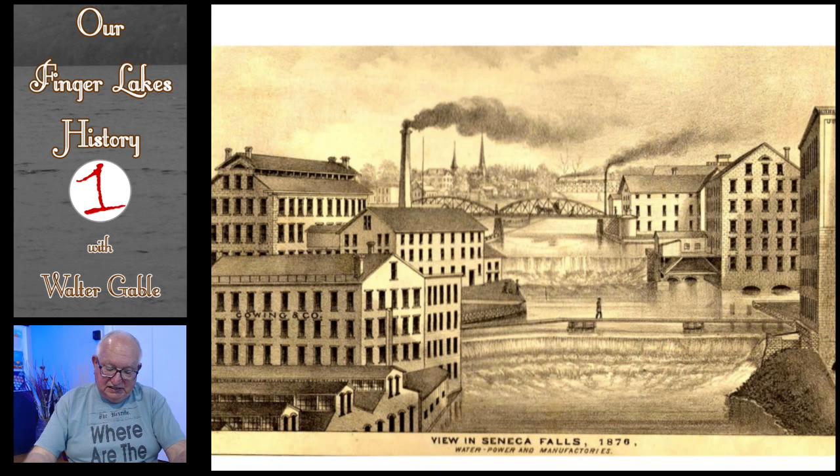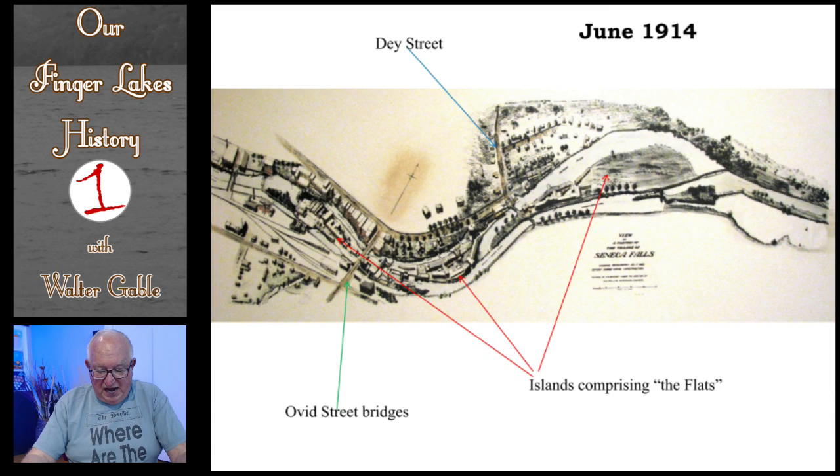This is an 1876 drawing of the various industries located near the Upper and Middle Falls. In the very center, you will see a man walking a very narrow footbridge connecting that portion of the Flats with the north side of the river — that's how many of the workers got to the industries on the islands. Further east on the Seneca River, we have this portion of the Flats.